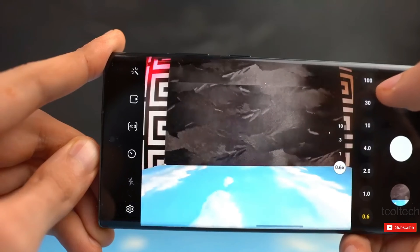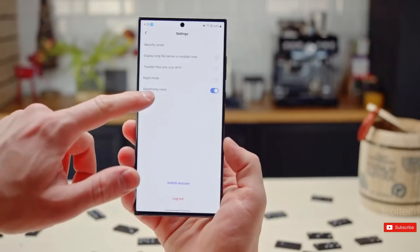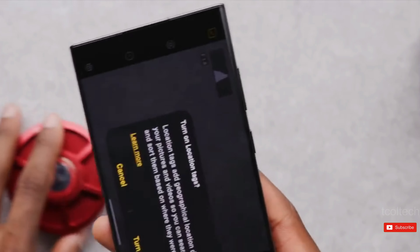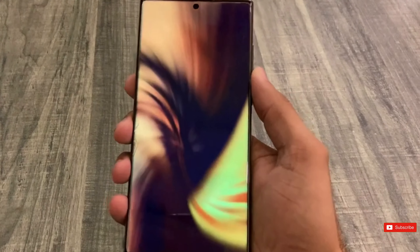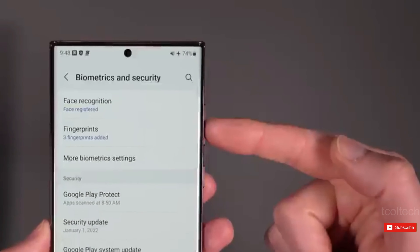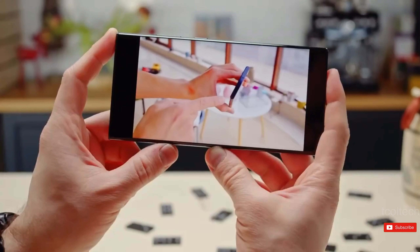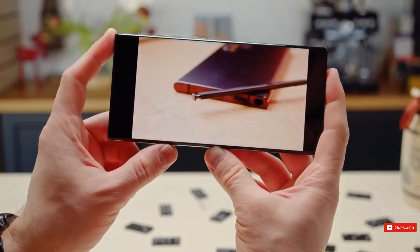Overall, the Samsung Galaxy S24 is shaping up to be an impressive phone, with several new AI camera features that could make it the best phone on the market. We can't wait to see what Samsung has in store at the next Samsung Galaxy Unpacked event. If you liked this video, don't forget to give it a thumbs up and subscribe to our channel for more tech news and updates.